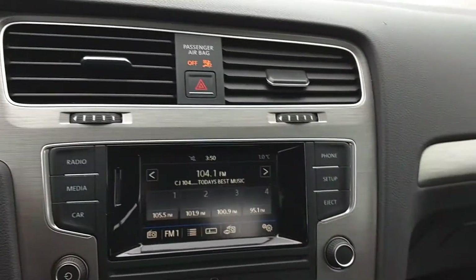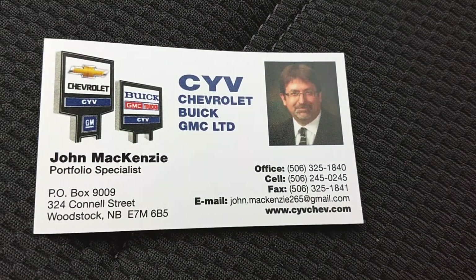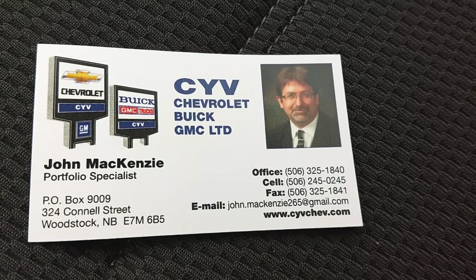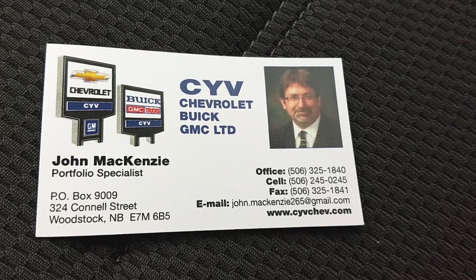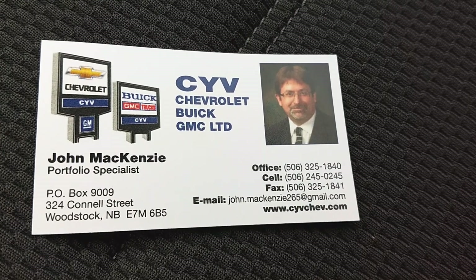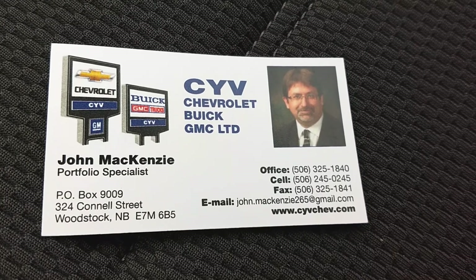If you have any more questions about this Volkswagen Golf, feel free to give me a call at the office. We're open Monday through Friday from 8 a.m. to 8 p.m., and Saturdays we're here until 4. You can shoot me a text message on my cell phone, send me an email, or feel free to contact me right here on Facebook. Thank you.